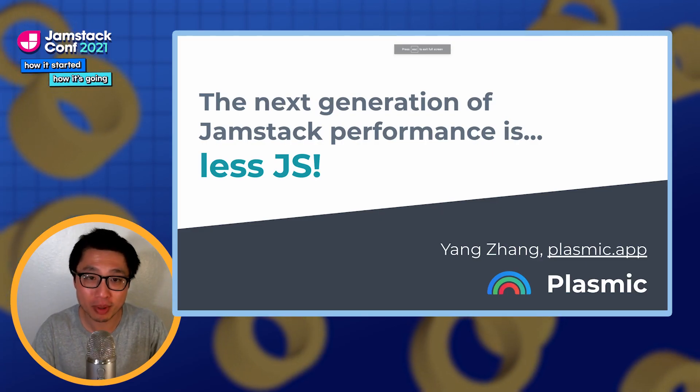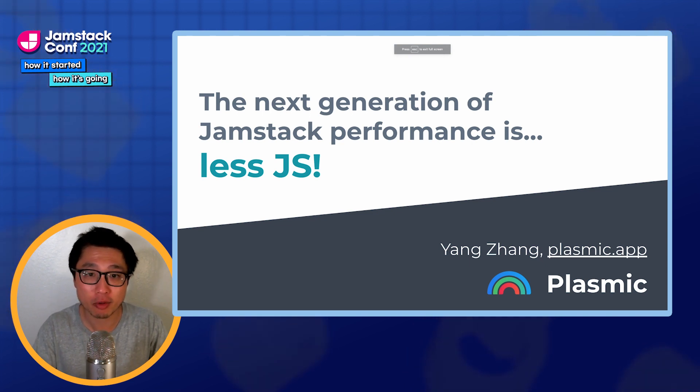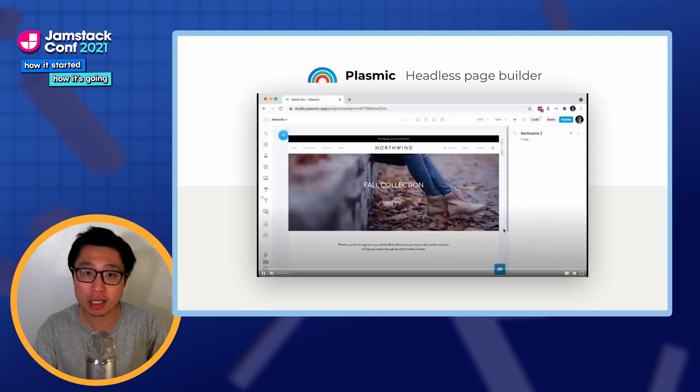Hi, my name is Yang, and I work on Plasmic, which is a visual builder for the JAMstack. I'm here to talk about performance and the frontiers of shipping less JavaScript, but a little bit of background first.